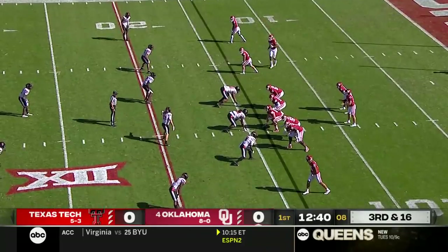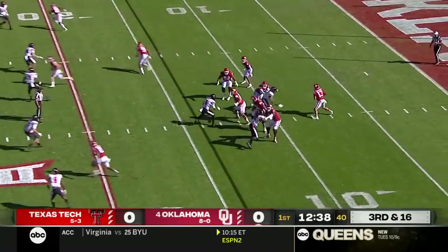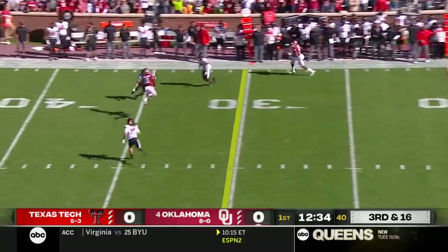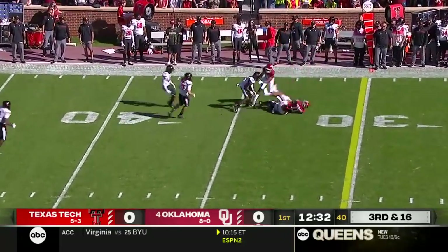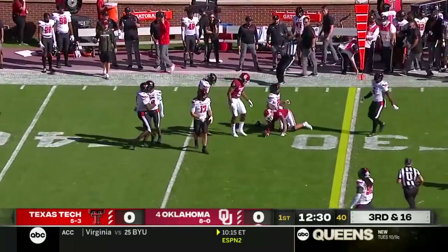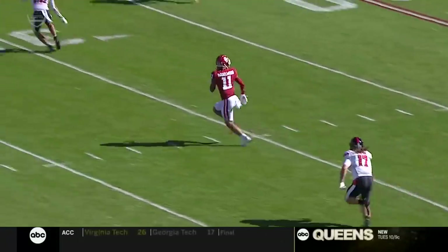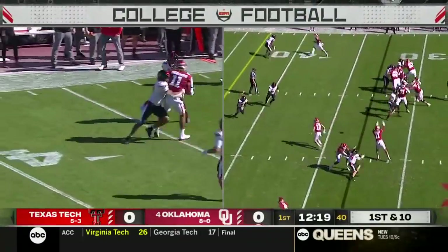Third down at 16, pressure again on Williams. He escapes the pocket, looking downfield, and a one-handed catch by Hazelwood for a first down. It's Caleb Williams breaking the pocket and you see Hazelwood on the deep crossing route — one hand, no problem.